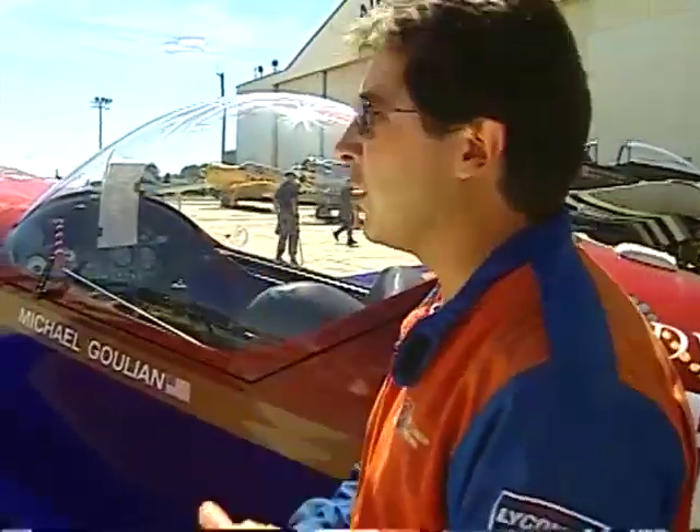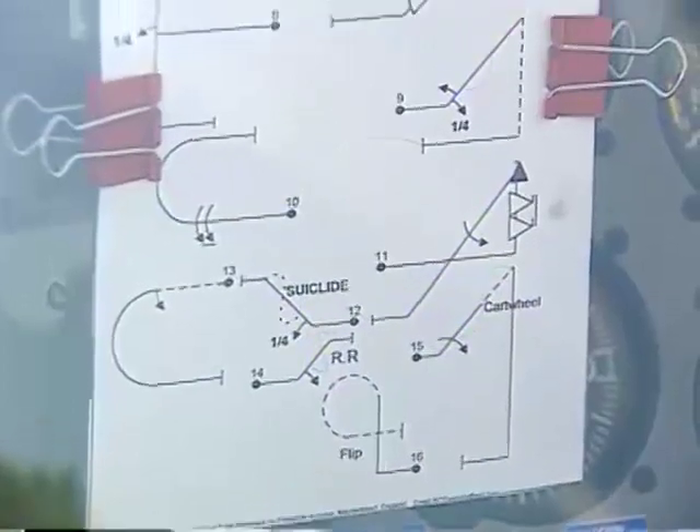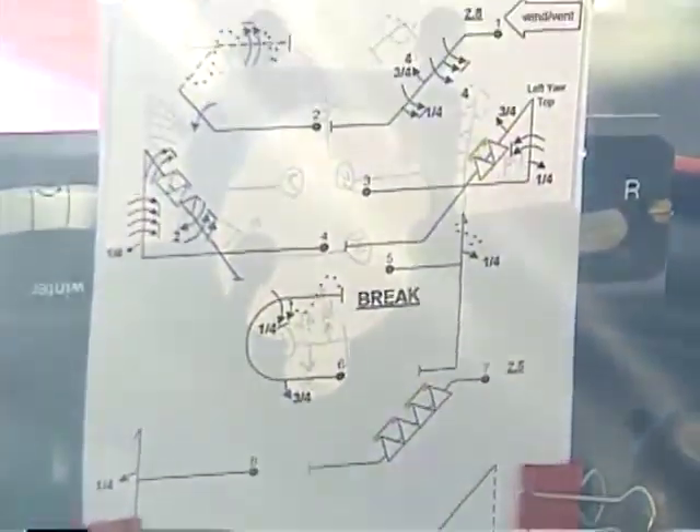I have what's called an Arresti Aero Cryptographic System. Those things that you see written in there are rolls, loops, tumbles, 45-degree lines, vertical lines. So that's really my roadmap in the sky and tells me what I'm doing at what time.